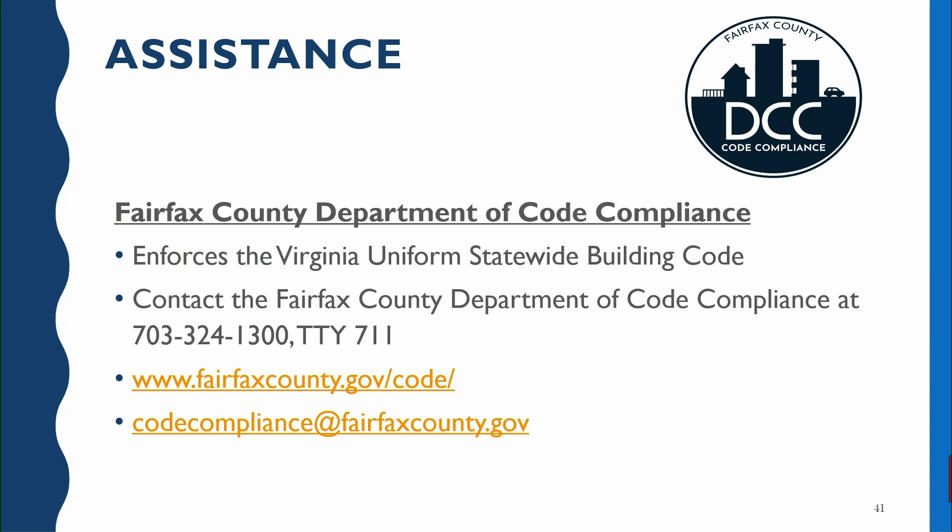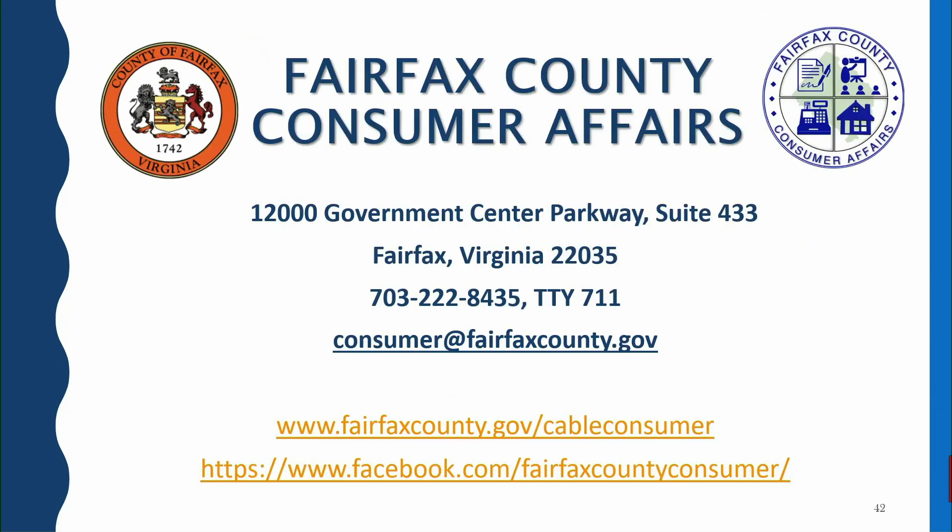Another very important place you can go when having tenant-landlord maintenance issues is the Department of Code Compliance. They enforce the Uniform Statewide Building Code and the Virginia Property Maintenance Code, so they have a bit more enforcement authority — they can require that repairs be made and can actually fine the landlord if they're not making those repairs. Give them a call or email them at codecompliance@fairfaxcounty.gov. Please feel free to give us a call Monday through Friday from 8 to 4:30, and if you don't get an answer on the first call we will call you back that same day, because it's really important to us to help out. Thank you very much.